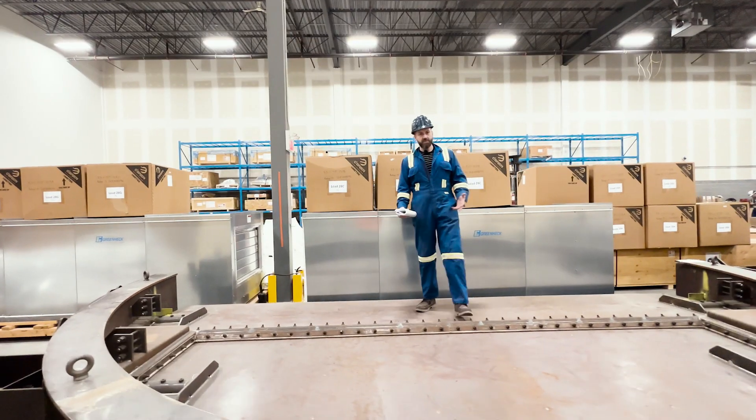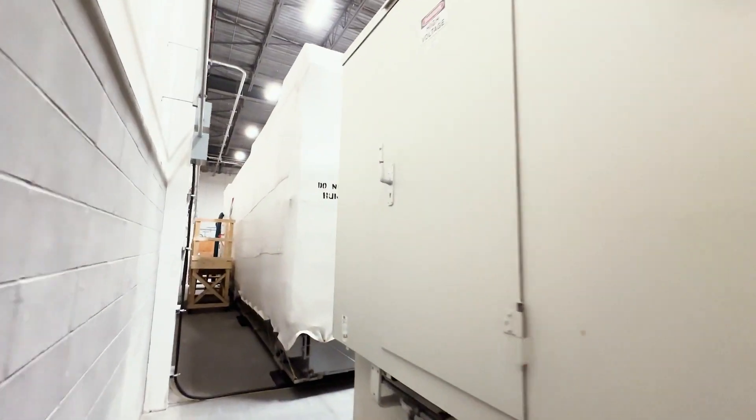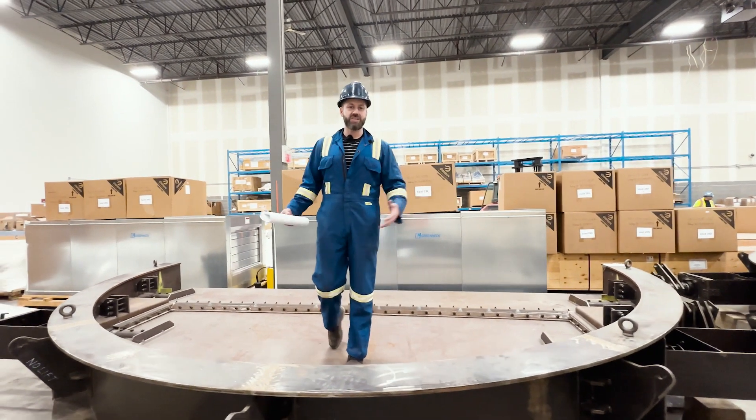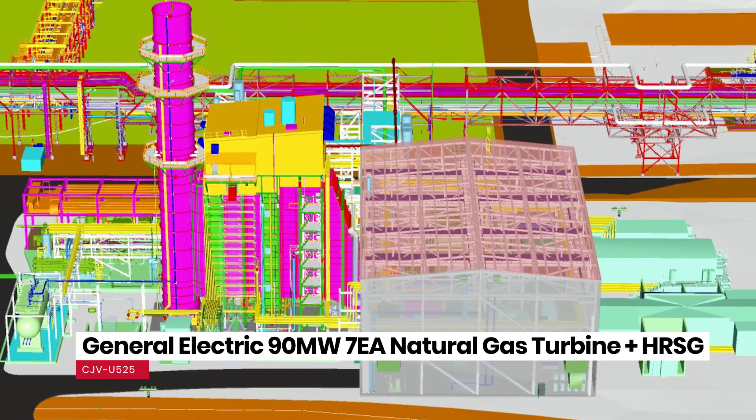Now why am I talking about this? Because not only do we have a gas turbine generator, but this forms part of a larger heat recovery steam generator. Together, a complete co-generation power station.